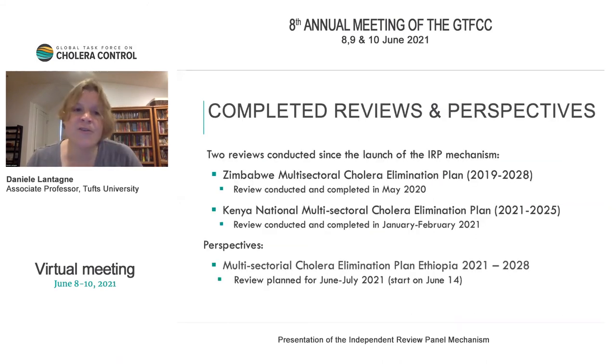To date, two reviews have been completed since the launch of the IRP mechanism: the Zimbabwe Multisectoral Cholera Elimination Plan and the Kenya National Multisectoral Cholera Elimination Plan, conducted in May 2020 and January to February 2021 respectively. There is also a multisectoral cholera elimination plan for Ethiopia, where the review is planned for June to July 2021 and is just ramping up now.